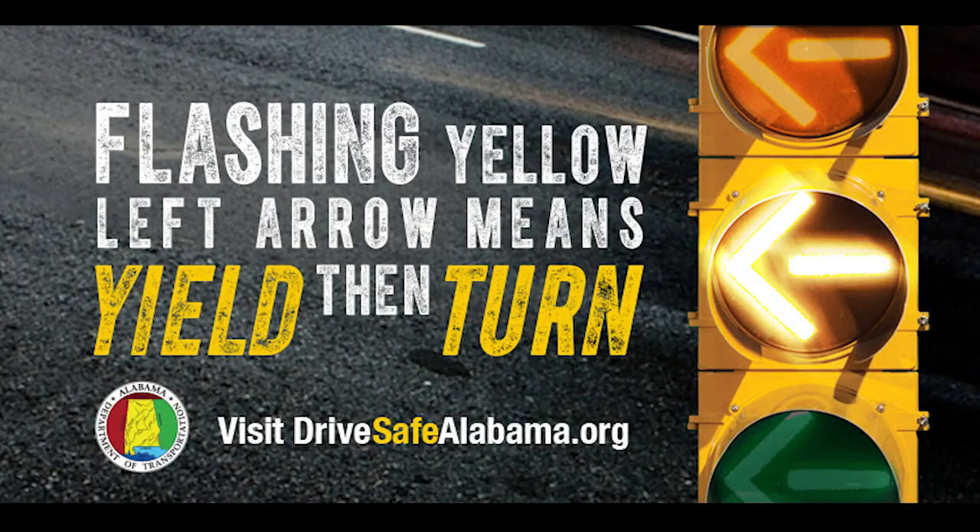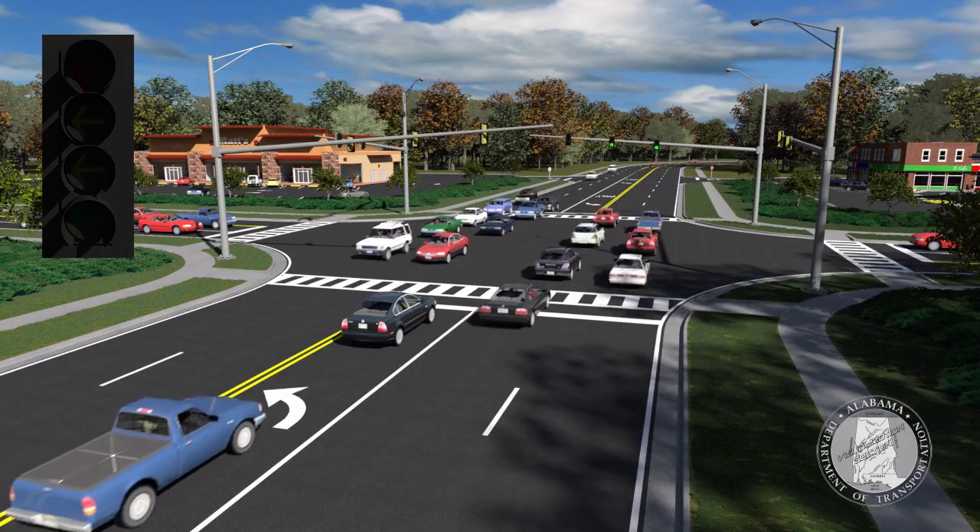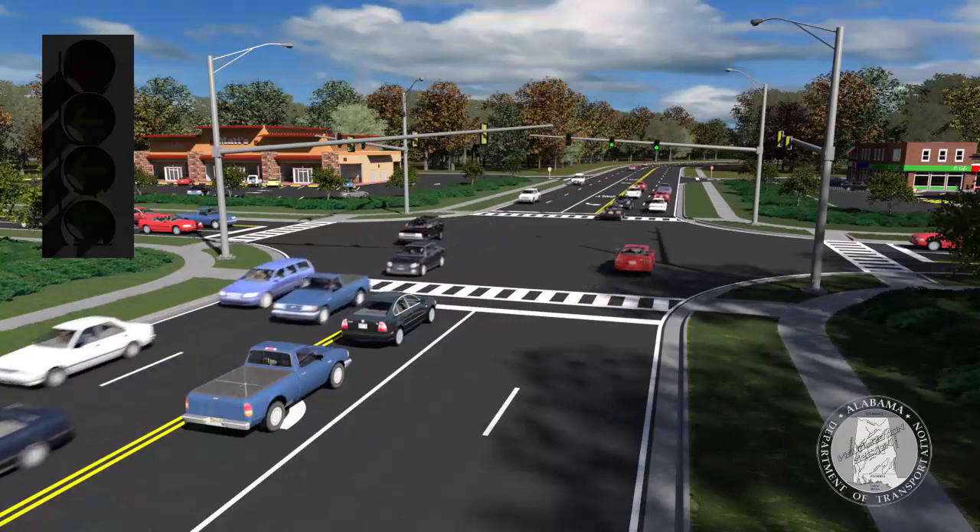A flashing yellow left turn signal is becoming a common sight around the country, and drivers in Alabama will soon start seeing them too. Here's what to do when you see the signal.